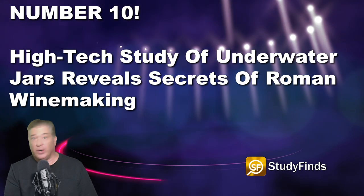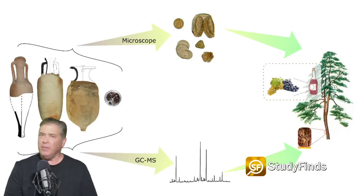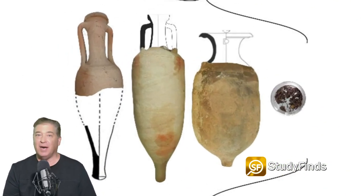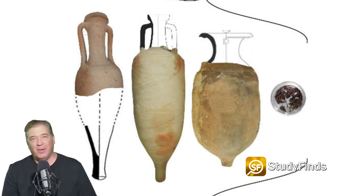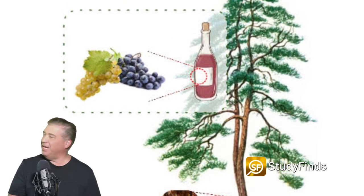A high-tech study of underwater jars reveals the secrets of Roman winemaking. Originally, I thought this said underwear jars, and I'm like, why would Romans keep their underwear in a jar, and what does it have to do with wine? I mean, I understand fruit of the vine, but that's a bit literal. Anywho, researchers have discovered that in coastal Italy, during the Roman Empire, wine was made using native grapes in jars, waterproofed with imported tar pitch. Not sure what tar pitch is, but it sounds yummy.